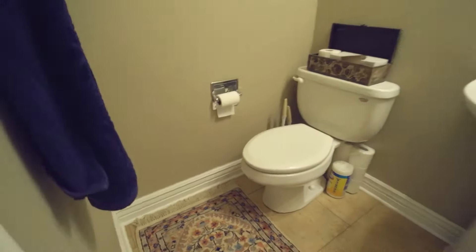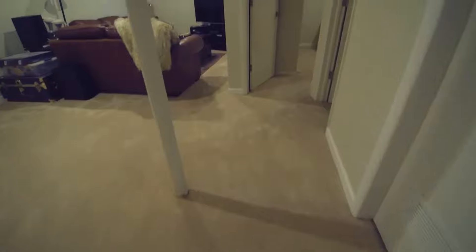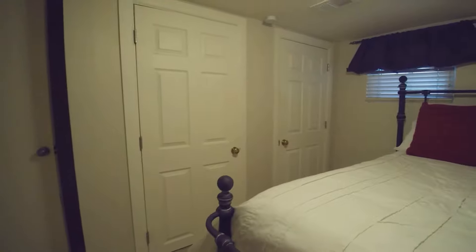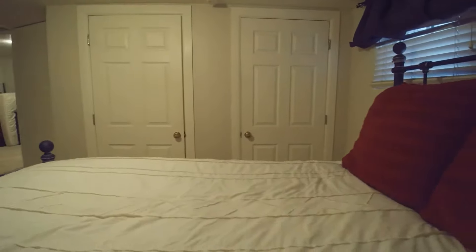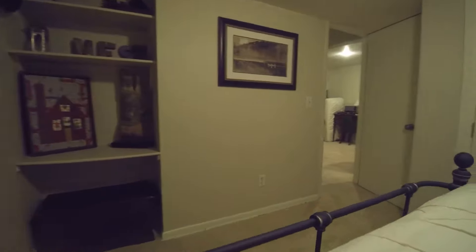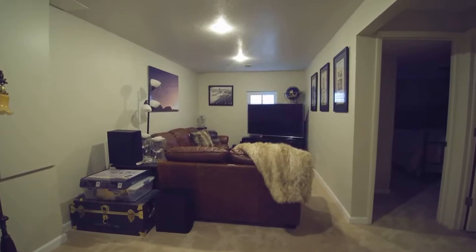We have a half bath right here. To the right, we'll head down into the finished basement. They have another bedroom set up down here — it is a non-conforming bedroom, but it can certainly be used as a bedroom, and that's how they are using it right now. There are two closets for this room; it just doesn't have an egress window, so it's non-conforming. Right here we have a little sitting room set up as an entertainment center.